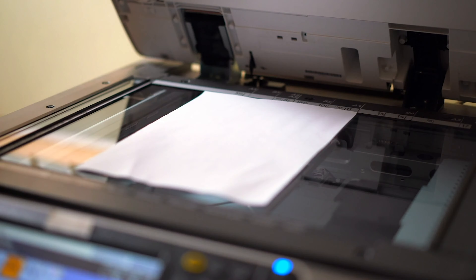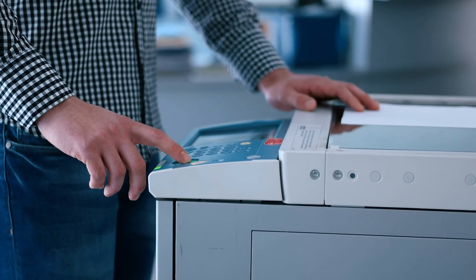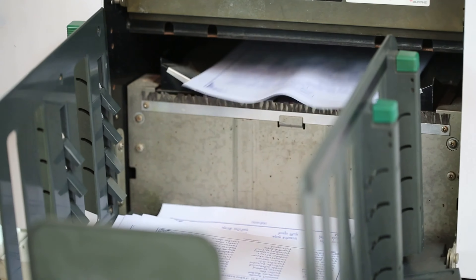X is for xerox. X-X-Xerox. Can you say xerox? Good job!